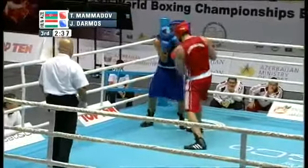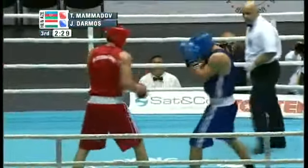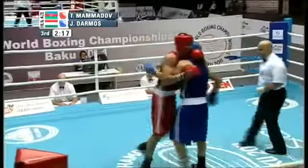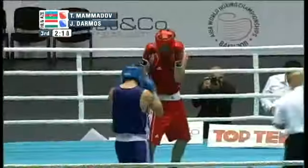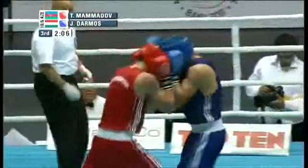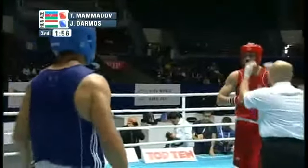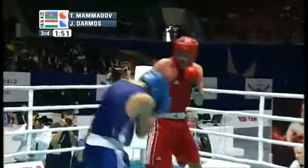Mamadov pressing the action, not looking to run away. He's looking to rub shoulders with Joseph Darmos — a nice right hand by Mamadov. He is looking for the knockout: a right hand, a left to the chin. Mamadov putting up an impressive showing. Darmos has been more of a punching bag, but he's showing some signs of life. Still, the punches are like flies on an elephant — the impact is close to none, as Mamadov has all the energy and the glory of his countrymen on his back.